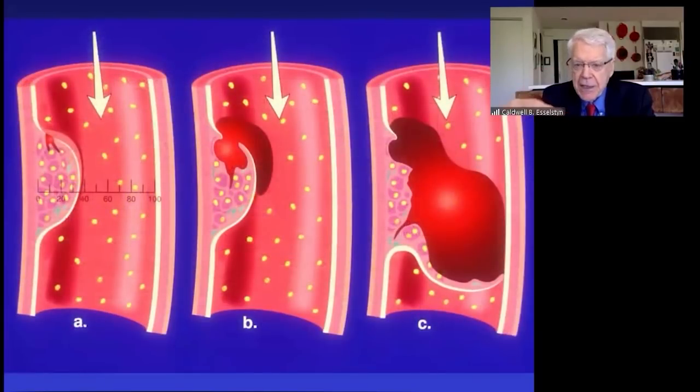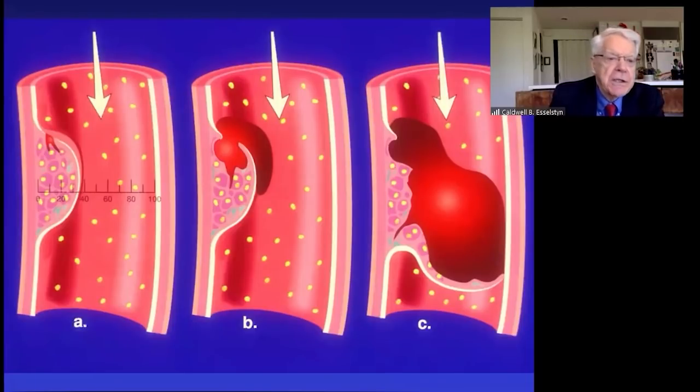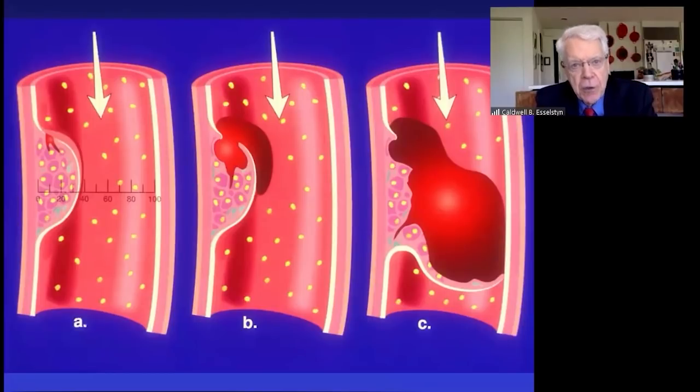The foam cell manufactures these nasty substances we call metalloproteinases — such as stromelysin, elastase, collagenase, and myeloperoxidase. What do they do? The metalloproteinases progressively erode the cap over the plaque. Looking at the figure on the left, you can see the cap, especially at its upper portion, has been eroded — getting thinner and thinner — so that the sheer force of rushing blood tears it.